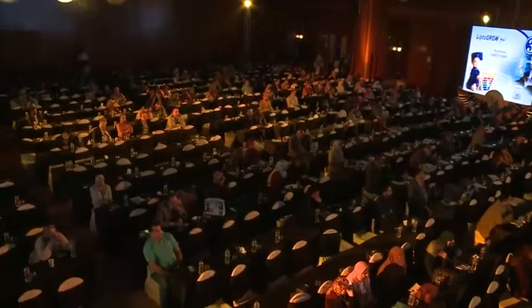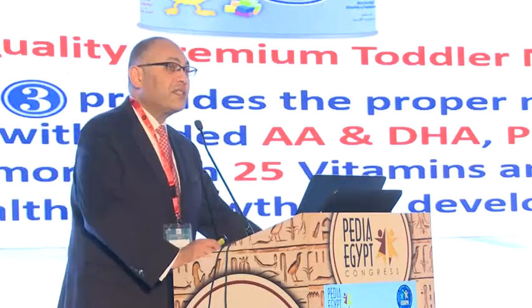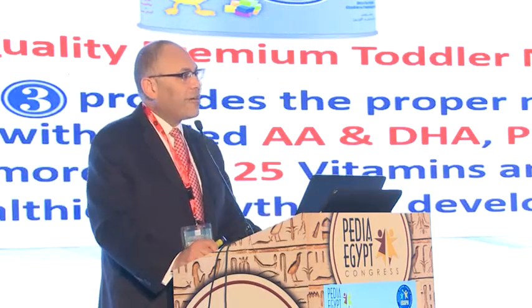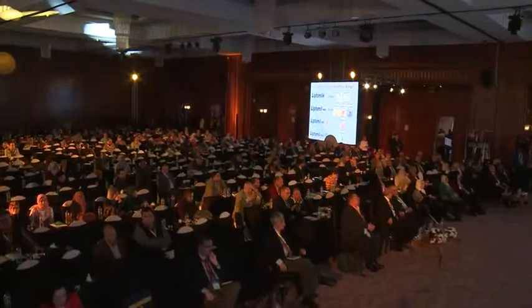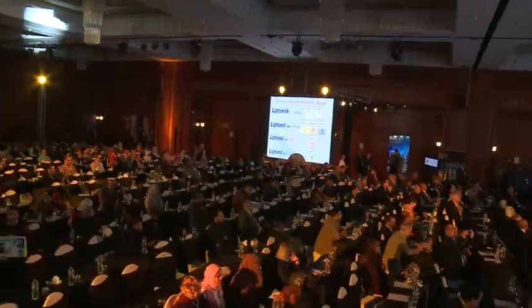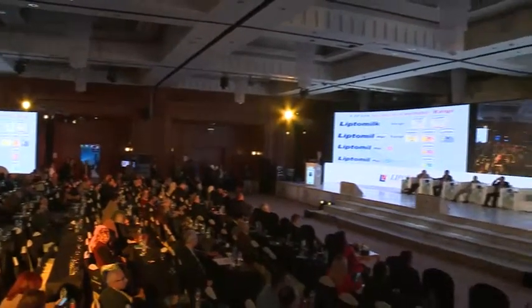The final product launched last year in Egypt is LiptoGrow Plus 3, our toddler milk formula, for infants one year of age and older. It contains the proper nutrients for healthy growth and development — AADHA, prebiotics, five nucleotides, and over 25 vitamins and minerals. Looking at the entire LipTis portfolio range in Egypt: we have LiptoMilk, our affordable range with all essential nutrients; our premium LiptoMilk Plus range with added AADHA, prebiotics, and five major nucleotides for stages 1, 2, and LiptoGrow Plus 3; our specialty LiptoMilk Plus HA for infants at risk of cow milk protein allergy; LiptoMilk Plus LF, the lactose-free formula; and LiptoMilk Plus AR, our anti-regurgitation recipe with added carob bean gum.